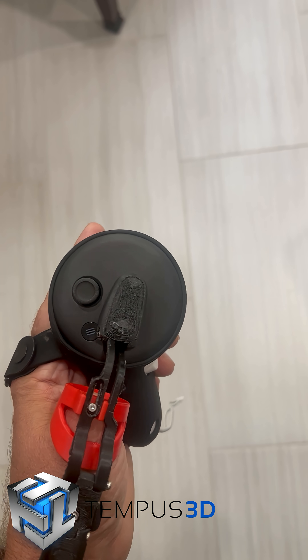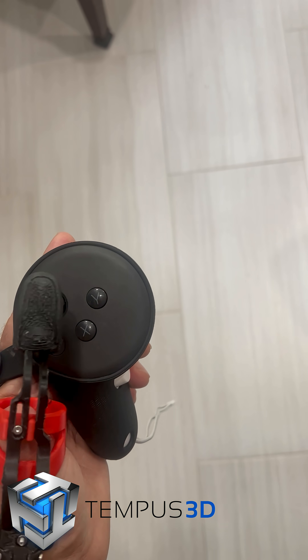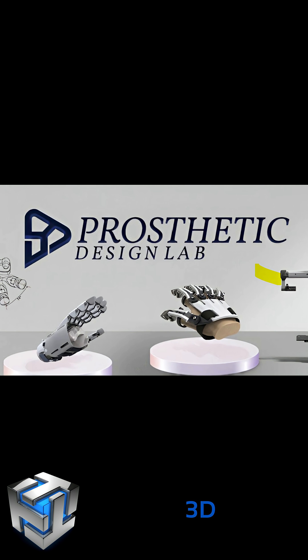When his father got into video gaming, Justin found that he couldn't properly use the joysticks and thumb buttons. After some online searching, he found a 3D printable file on Etsy by Prosthetic Design Lab — I will link them below.